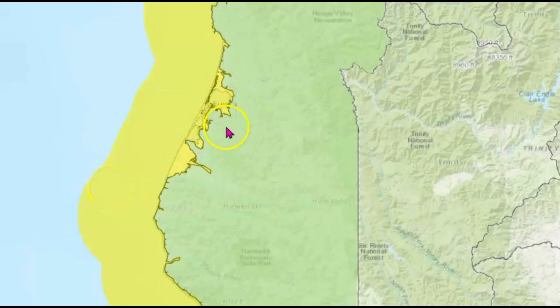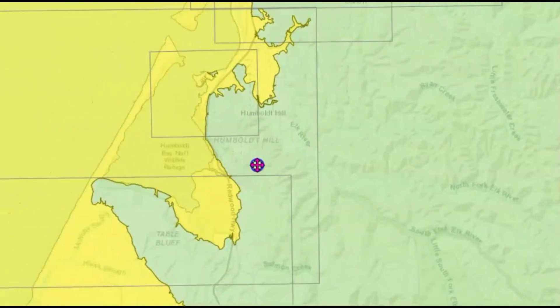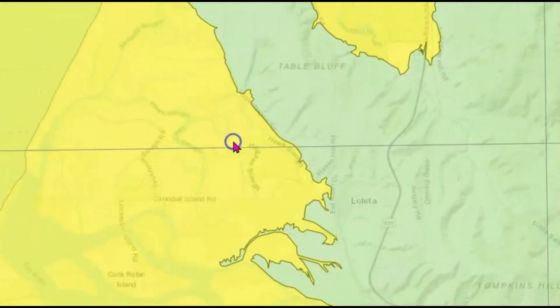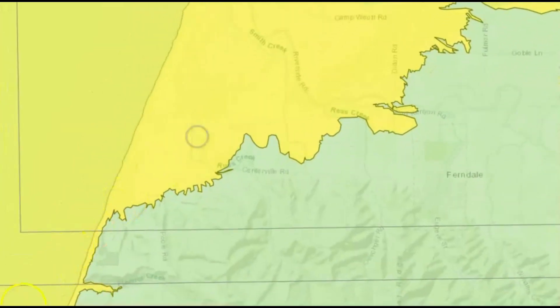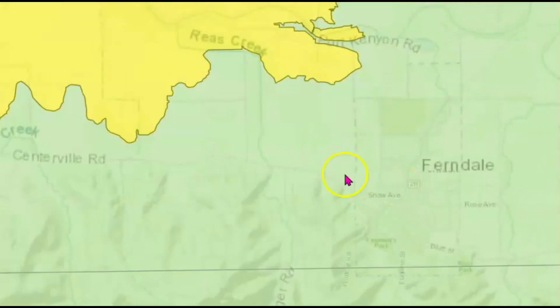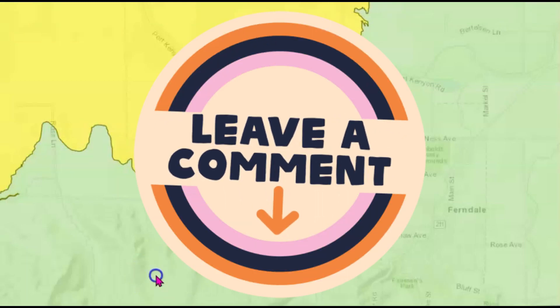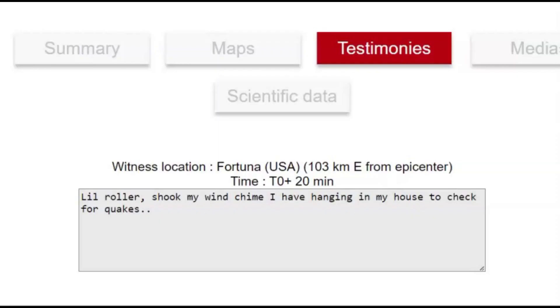Going back up towards where the earthquake occurred — this is Eureka, and you can see the roads. Humboldt Hills is shown here. If you're in the yellow zone, you need to have an evacuation plan. This here is Ferndale. So did you feel this earthquake? Please put your comments down below — how long did it last, what was the shaking like? A lot of people said it just felt like a vibration, not intense. Only one report was sent into EMSC from Fortuna: 'A little roller, shook my wind chime I have hanging in my house to check for quakes.' That's smart — I have several of those too, and if they go off, I know it's probably an earthquake because the cats can't reach them.